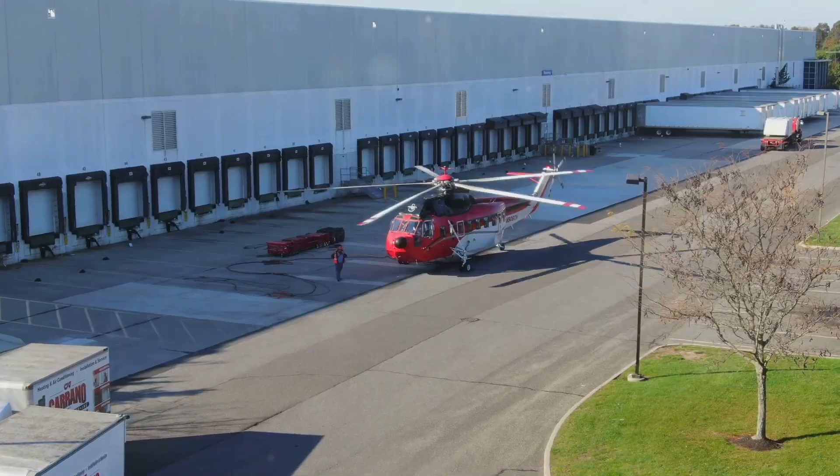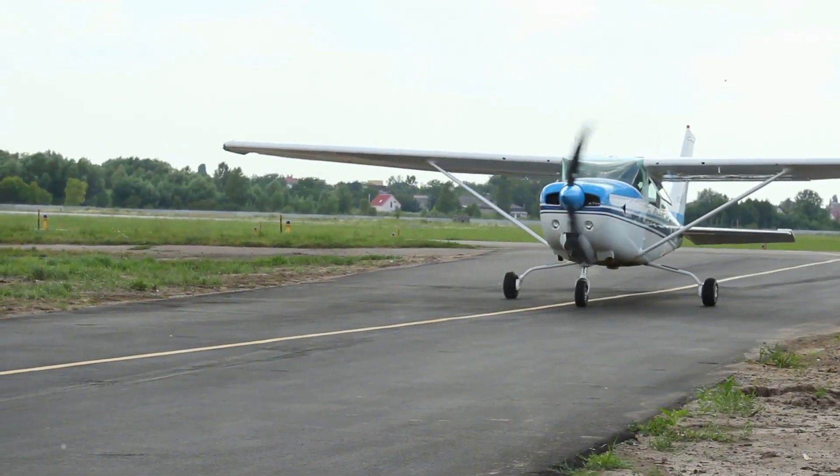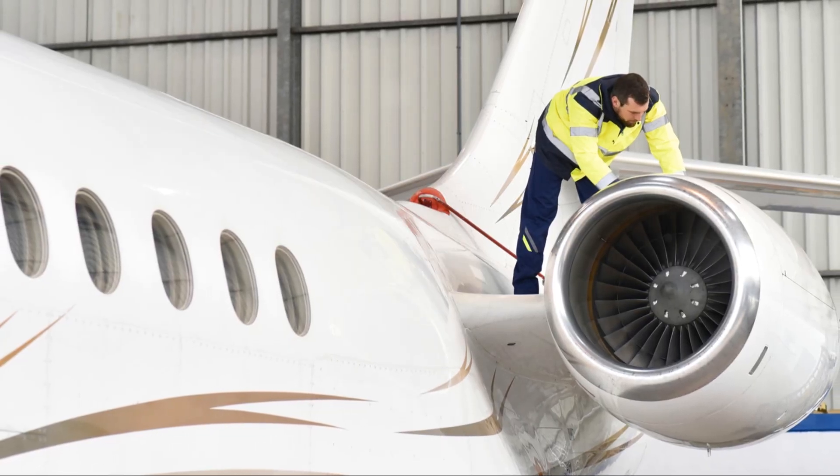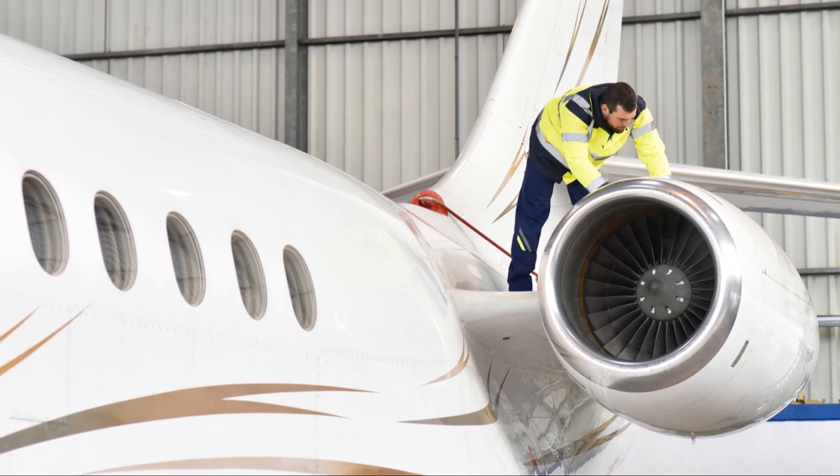To maintain A&P license privileges, individuals must fulfill certain continuing education requirements. This typically involves completing recurrent training courses and staying updated with advancements in aircraft technology at regular intervals.